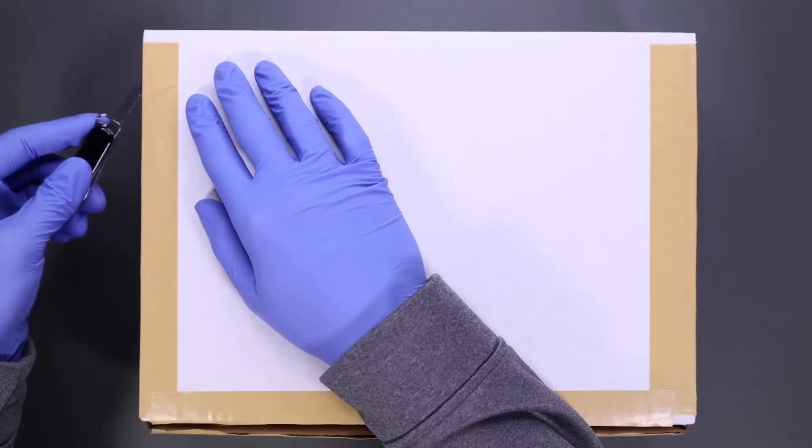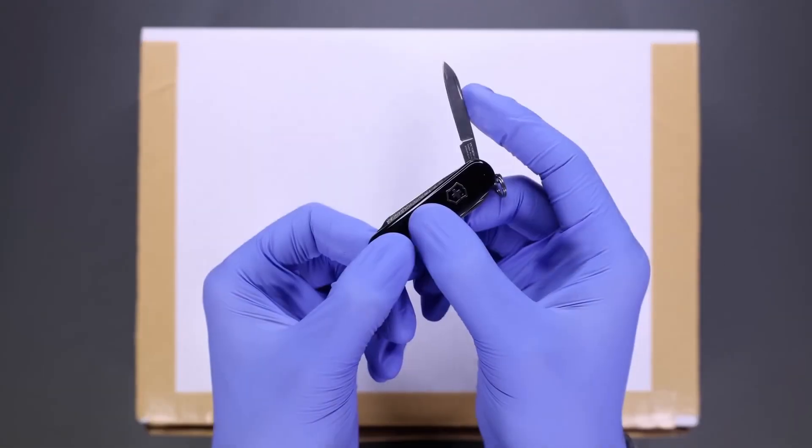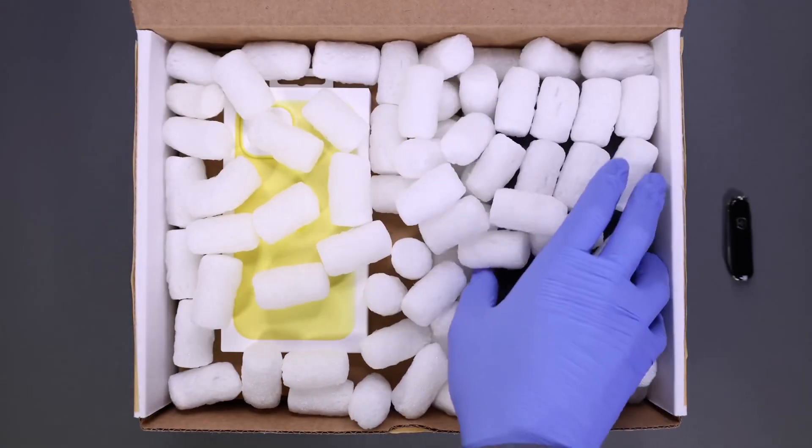Hey guys, today we are going to unbox iPhone 14 Plus Yellow and Samsung Galaxy S23.